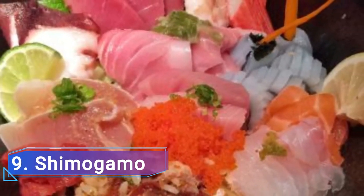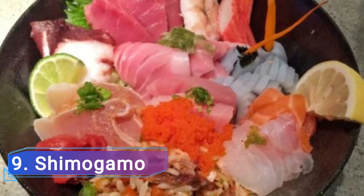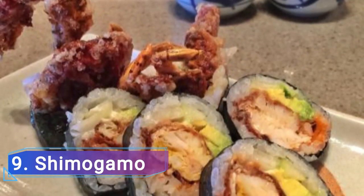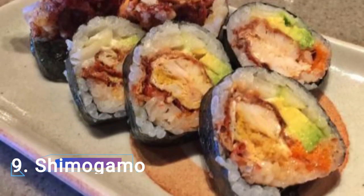Number 9: Shimogamo. Shimogamo is undoubtedly Chandler's go-to place for all things Japanese, but their restaurant's offerings extend beyond sushi. Shimogamo excels in a range of Japanese foods including udon noodles, teriyaki chicken, ribs and sirloin, as well as gyoza dumplings and fried oysters.